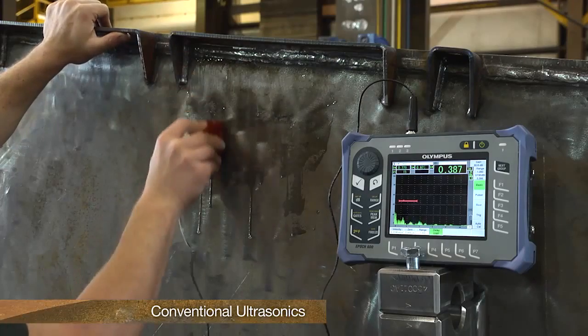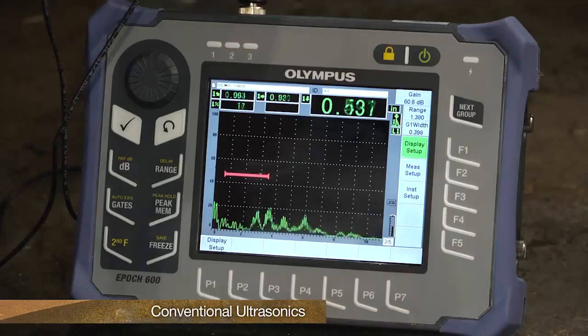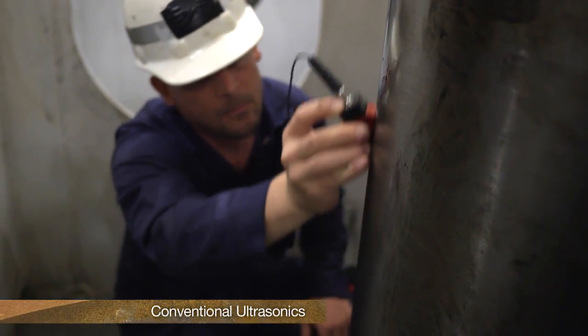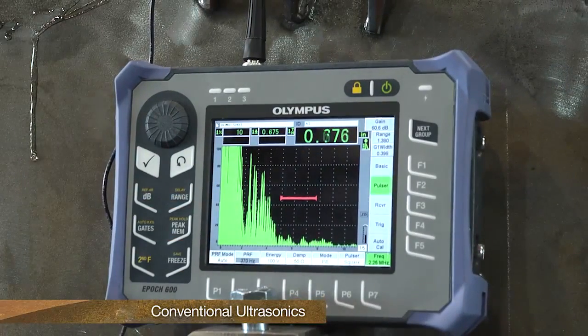Conventional ultrasonics can only be applied at one angle at a time, limiting the coverage and detection capability, especially when the components are in place in the equipment. If a crack is found, typically only the inspector's measurement or a report is saved.